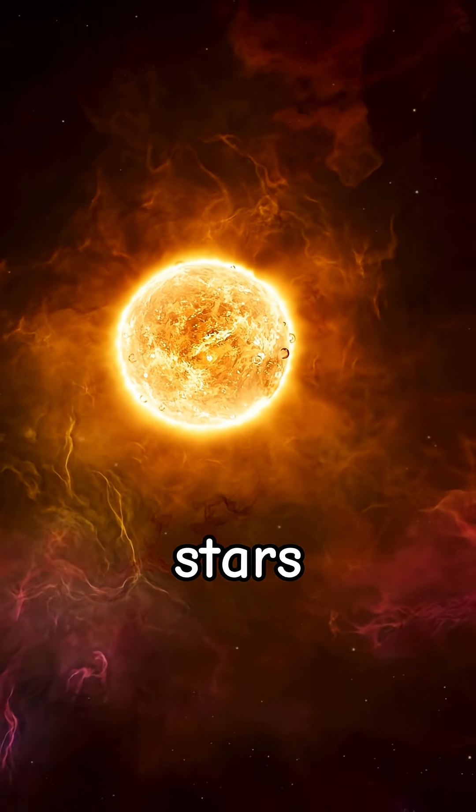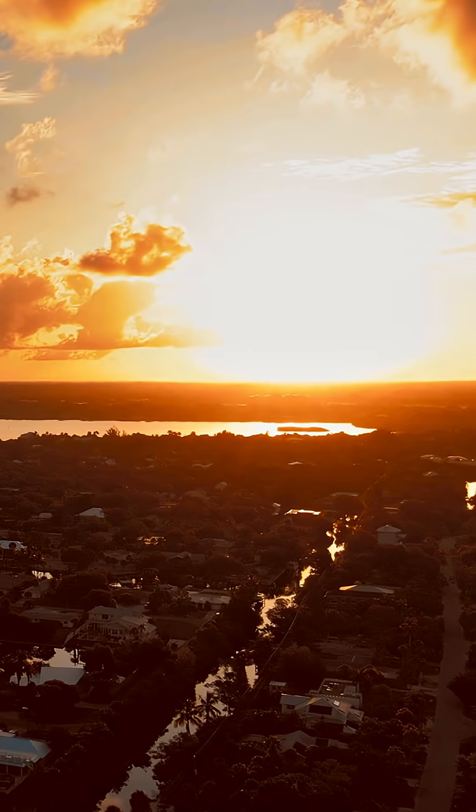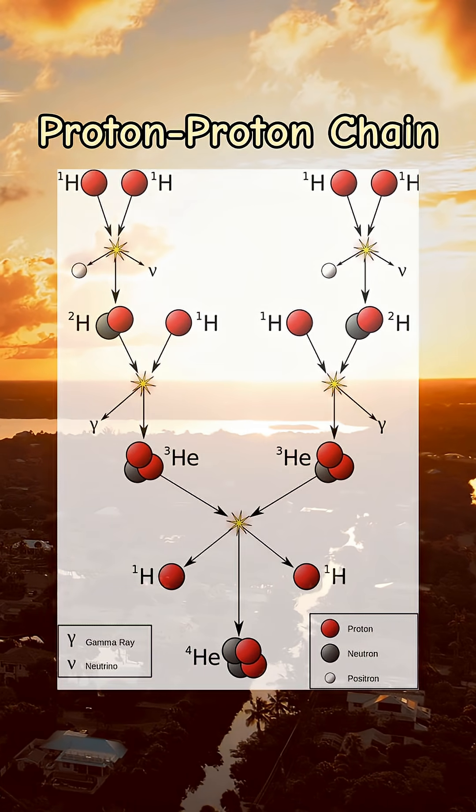Do you ever wonder exactly how stars like our sun create energy? Our sun powers itself through nuclear fusion, more specifically, the proton-proton chain.